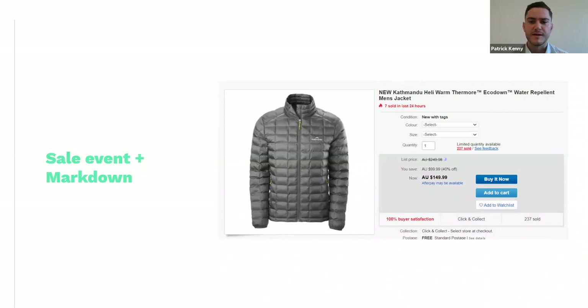The final tool in the suite is sale event plus markdown — more traditional with a list price, a saving, and a now price shown at the item level. If your objective is to increase order size, this is probably not the one, but if you're trying to push someone across the line, this is a really good way of illustrating the discount you're offering. Buyers have a good amount of trust in it because there are criteria you need to meet — you can't have an item fluctuating in price seven days before it goes live, and it can only run for 45 days — but that's because it shows that strikethrough pricing.